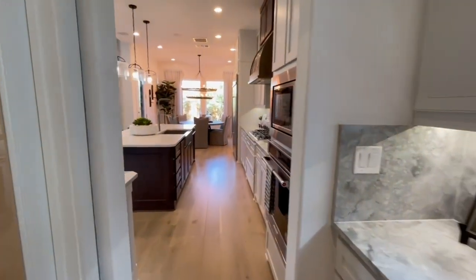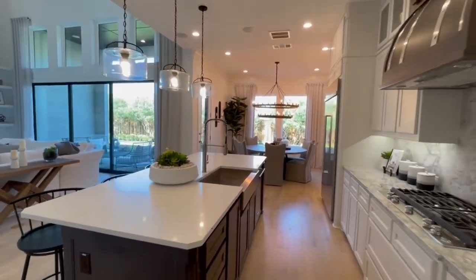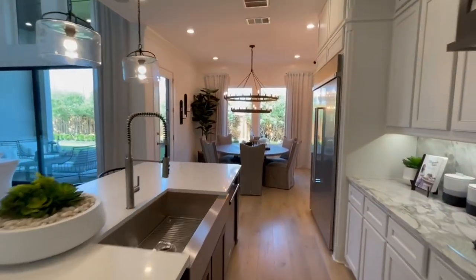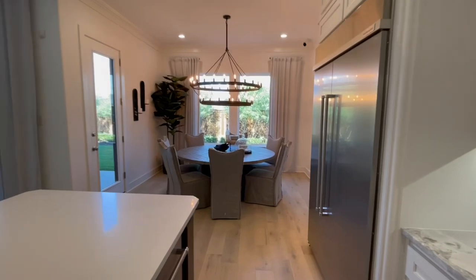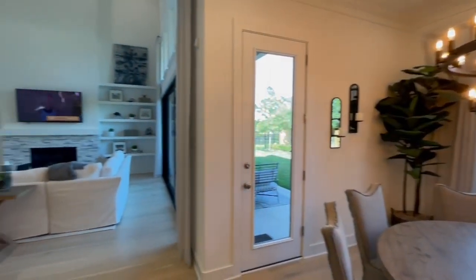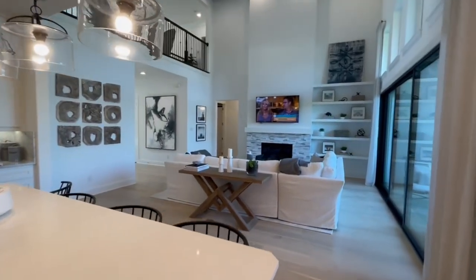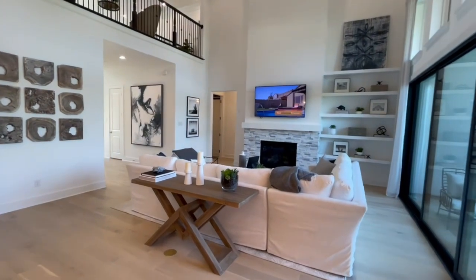I believe this should be an upgrade if you wanted the cabinets and the countertop and everything there. The vent hood there is also an upgrade, and obviously the built-in fridge doesn't come with it. There's a beautiful double wagon wheel chandelier here, with a better view of the living space looking from the kitchen.